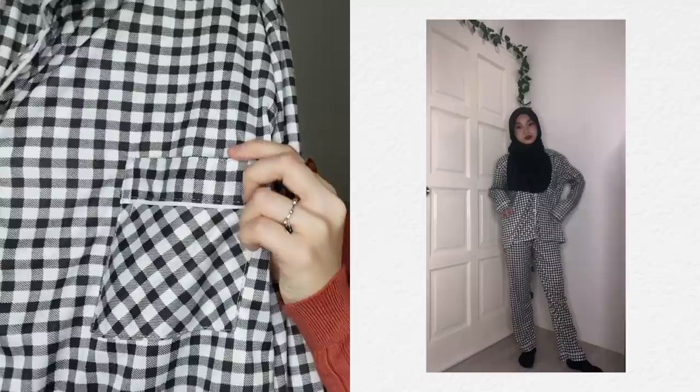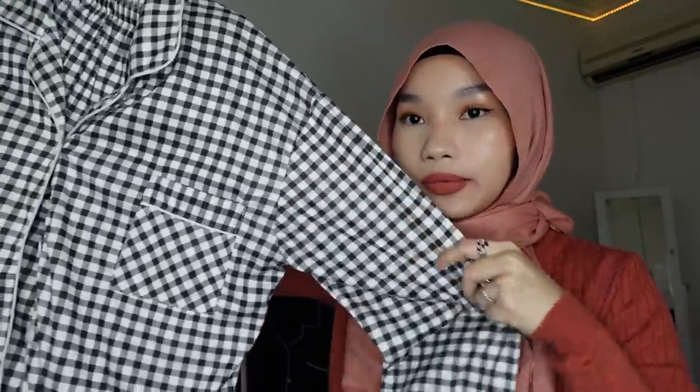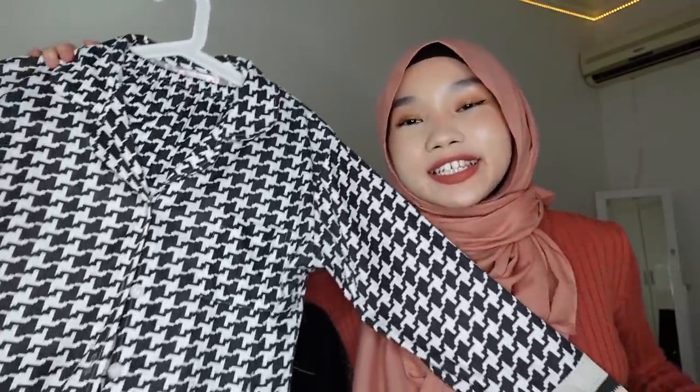This is how the sleeves look, and here's the color detail. There's a pocket here, and here's the button. The fabric is soft. For comfort I'll give it a 9 out of 10, and for design a 9 out of 10.